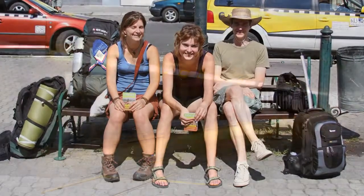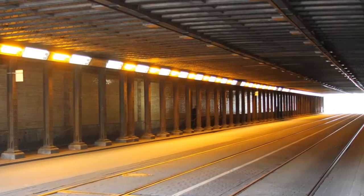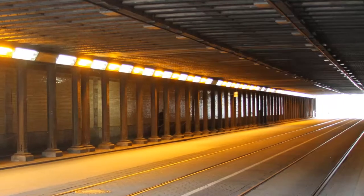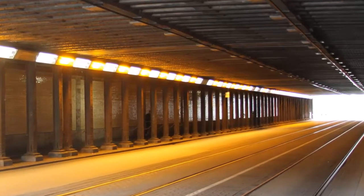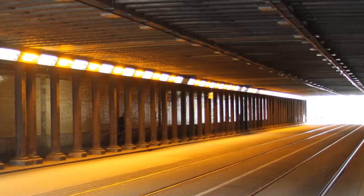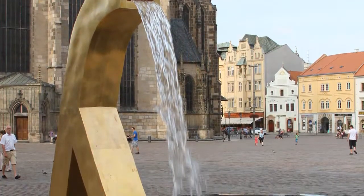I flew from New Jersey to Stuttgart and took trains from Germany into Czech. This is a picture I took of an underpass in Nuremberg, Germany. After a day of traveling I ended up in Pilsen in Western Bohemia. This is a picture of the Old Town Square with a modern sculptural fountain.